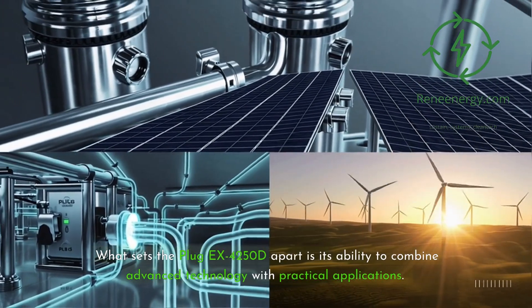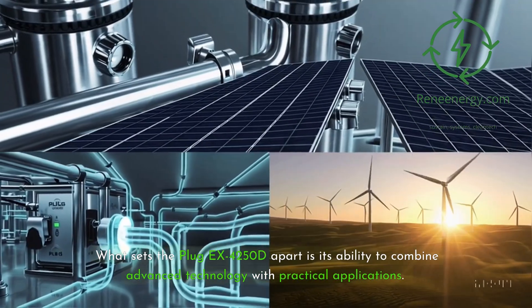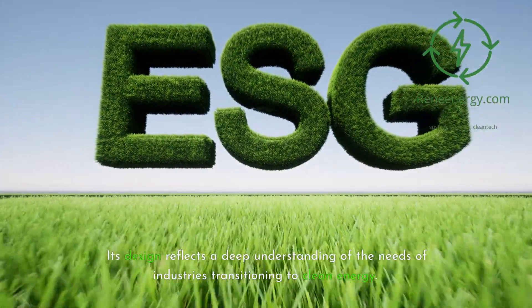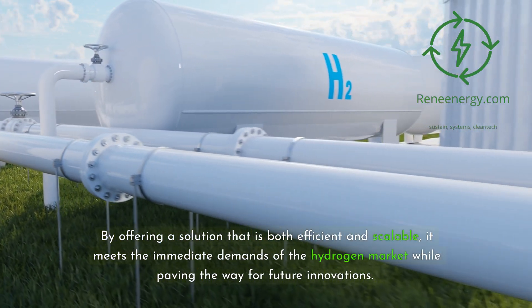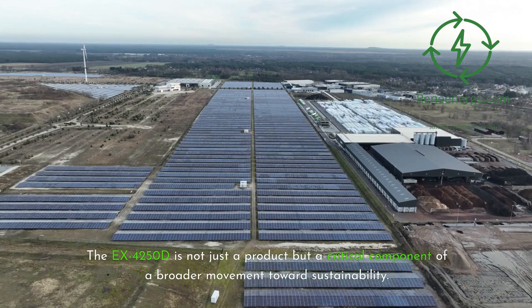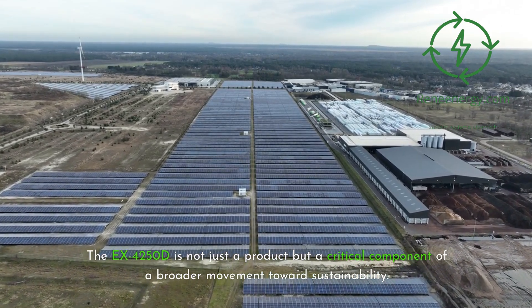What sets the Plug-EX4250D apart is its ability to combine advanced technology with practical applications. Its design reflects a deep understanding of the needs of industries transitioning to clean energy. By offering a solution that is both efficient and scalable, it meets the immediate demands of the hydrogen market while paving the way for future innovations. The EX4250D is not just a product but a critical component of a broader movement towards sustainability.